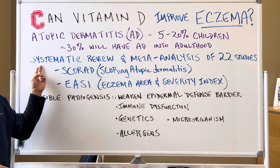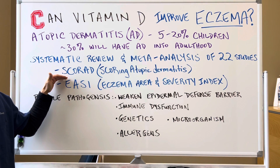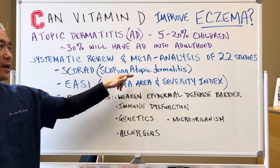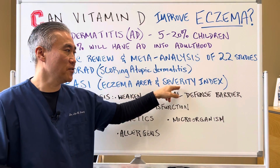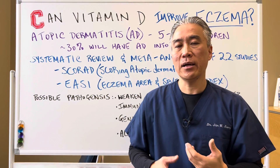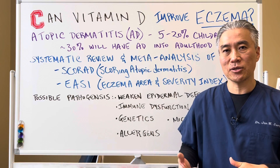This is a systematic review and meta-analysis of 22 studies. They used a scoring scale called SCORAD, or Scoring Atopic Dermatitis, or EASI, or Eczema Area Severity Index, to determine if vitamin D supplementation will help or improve symptomatology related to eczema.